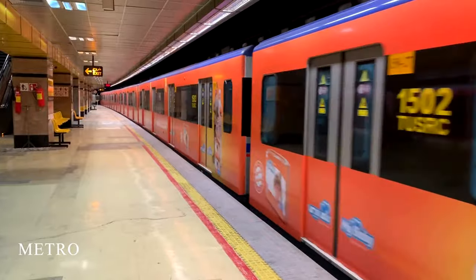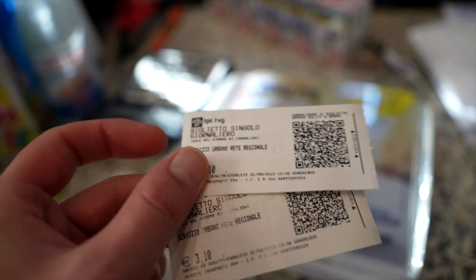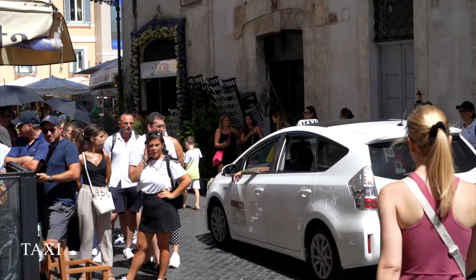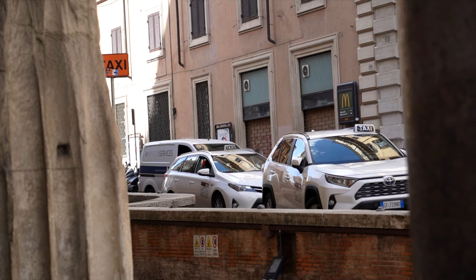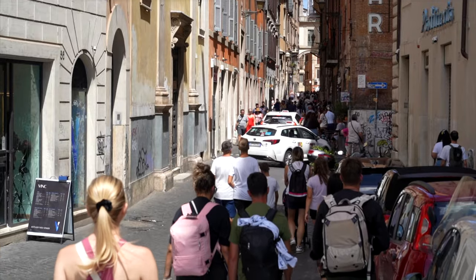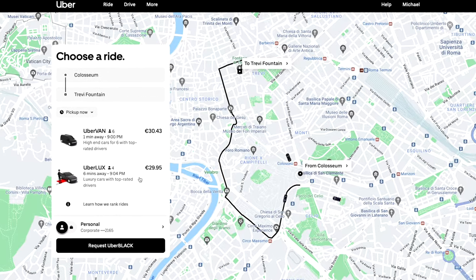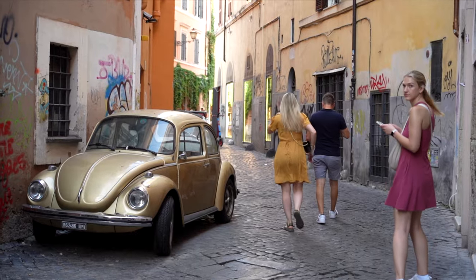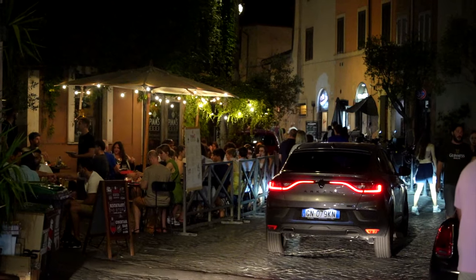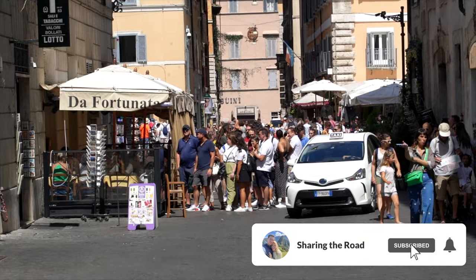Rome also has a great metro system with three lines — orange, blue, and green — a great way to avoid traffic and get around quickly. You can purchase metro tickets at most stations or at tobacco shops. Taxis are another option, but unlike many cities, you can't just flag one down — you'll need to find a marked taxi queue. We felt slightly overcharged by a taxi at the main train station, so it's not our preferred option. Luckily, Uber is present in Rome and was the most convenient and affordable option. Uber works differently here: it calls the nearest taxi to you, you know your price ahead of time, and it charges the card on file.